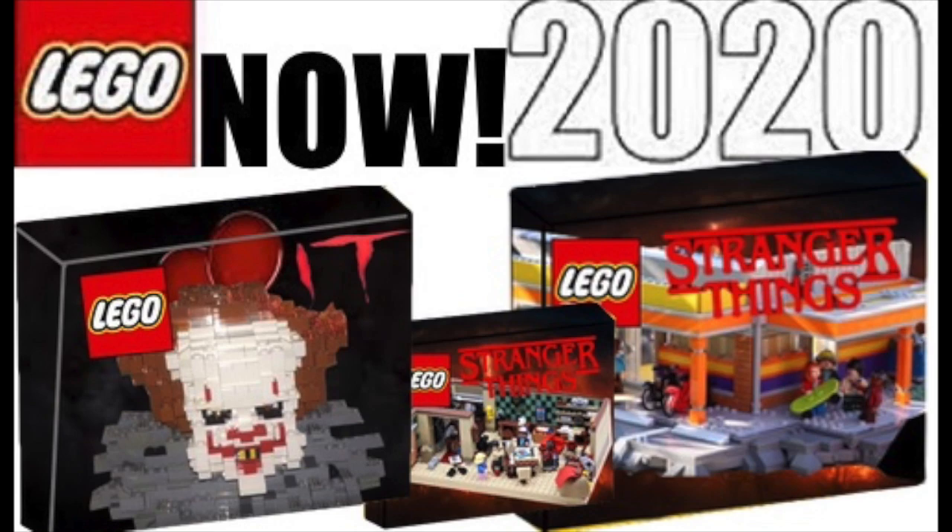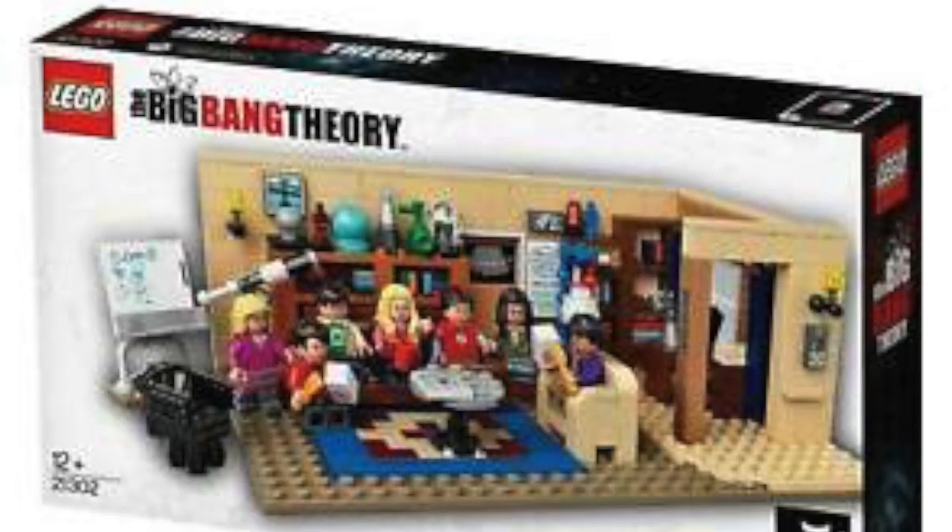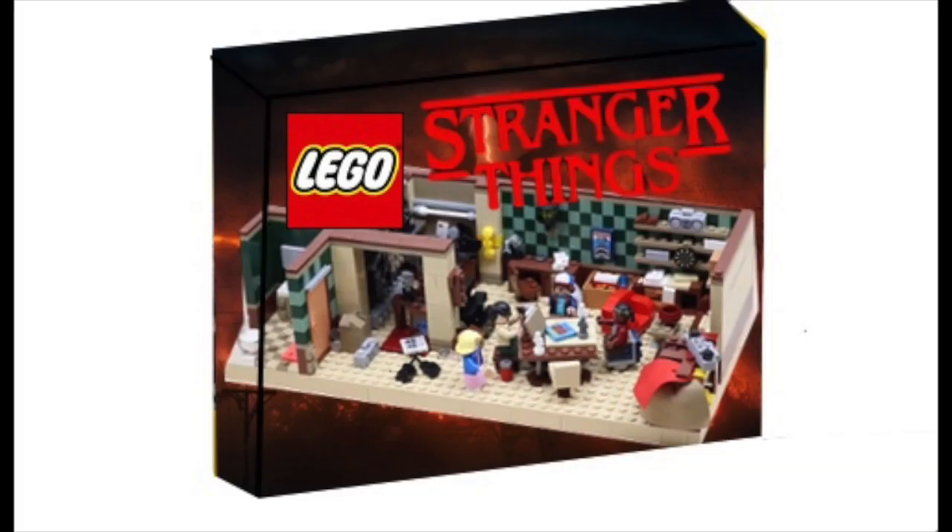First off, we're gonna talk about Mike's basement from Stranger Things. We know Lego has the license for Stranger Things, but they've really only made one set so far, so they need to capitalize on Stranger Things while it's still hot. Mike's basement would be an iconic scene, with around 450 to 650 pieces, retailing for $60, and including all the main characters. It would look kind of like the Big Bang Theory set almost.